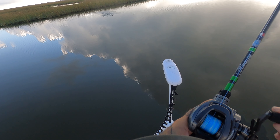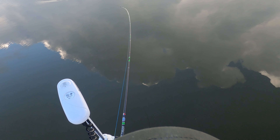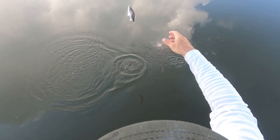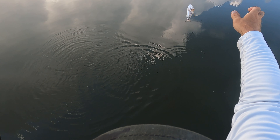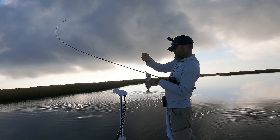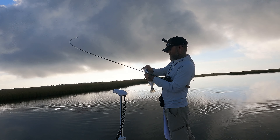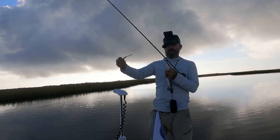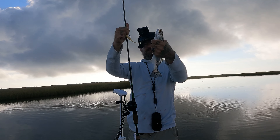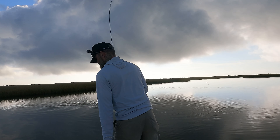There we go — the moment it hit the water! That's a little bitty trout, but hey, it's another fish. Tiny, tiny trout. It's always so odd to me how a trout that size will bite a lure that is literally half his length. It's crazy.